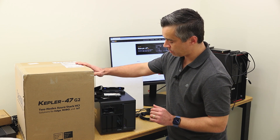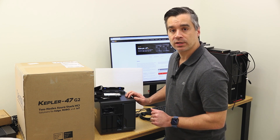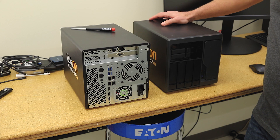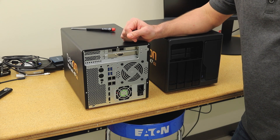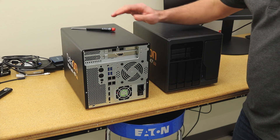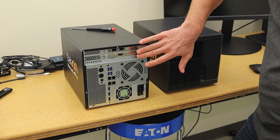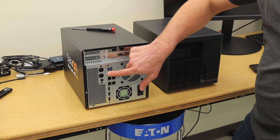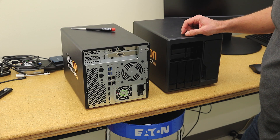Let's go ahead and get this guy out and get the twins together. We'll go ahead and take the lid off and see what they've done inside. We've pulled in a little closer on our DataOn double mint — I'm going to call it that now instead of the Kepler 47 G2. We took a quick look at the back when we were spinning it around before; we've got our NIC here, VGA, plenty of other access ports on the system. Unfortunately they've blanked out these AV ports, which you don't really need in this cluster.